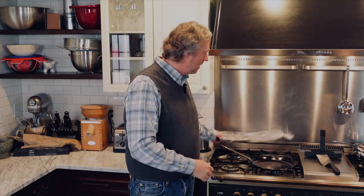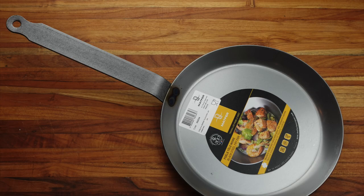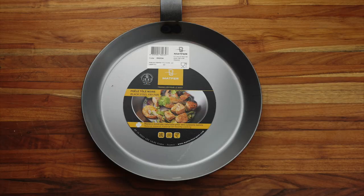Holy cow, my wife actually wants a pan. If you want a new frying pan, I am your guy. So I got online, poked around a little bit, and ordered this guy. This one is a Matfer carbon steel crepe pan — a little bit smaller — and it just came in. We'll do a video on that at some point.